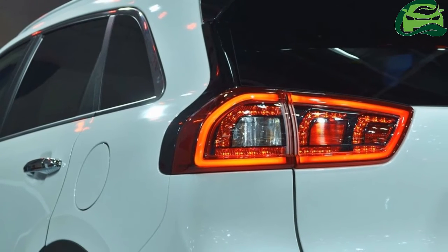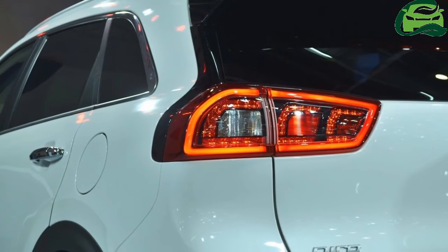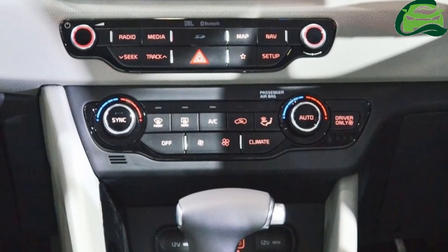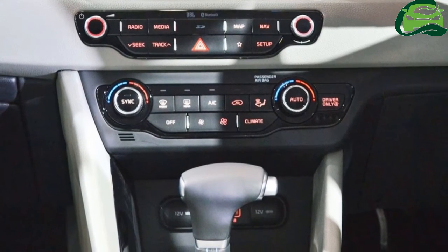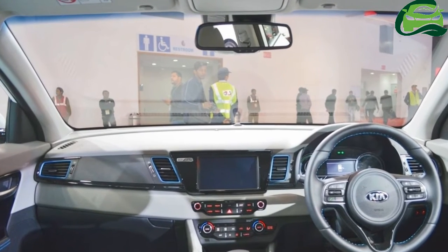Together, the engine and electric motor deliver a combined output of 141PS and 265Nm of torque. The Kia Niro Plug-in is a front-wheel drive SUV with a six-speed dual-clutch automatic transmission sending power to the wheels.